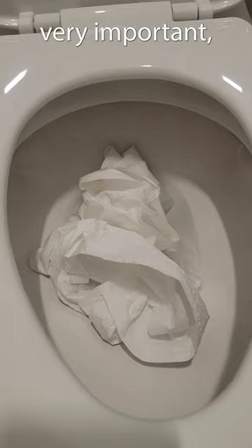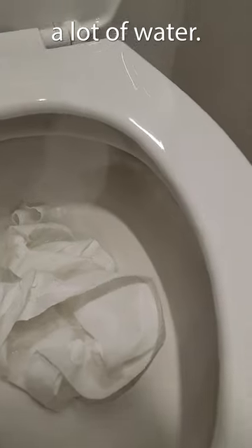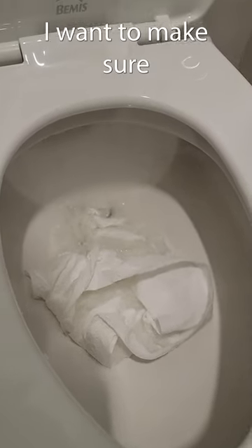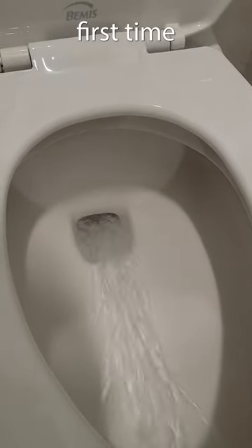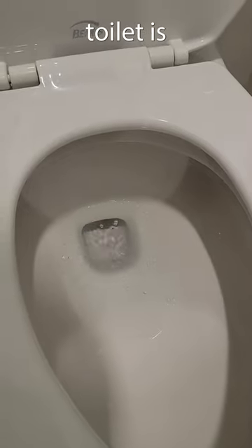Low-flow is very important because if they're just going number one, you're not using a lot of water. But if they are using the toilet to its full potential and filling it up, I want to make sure that it flushes the first time, and I don't have to worry about guests coming in and complaining that the toilet is backing up.